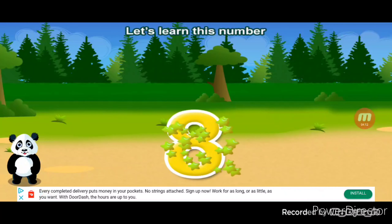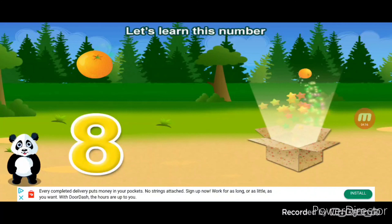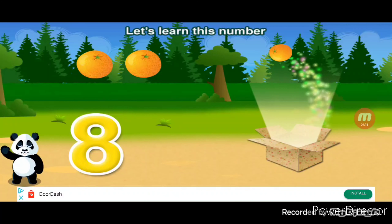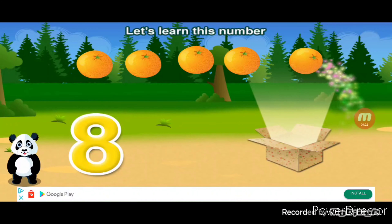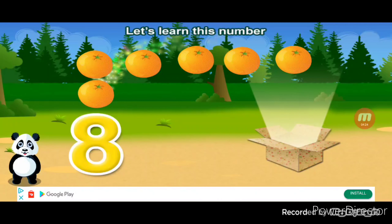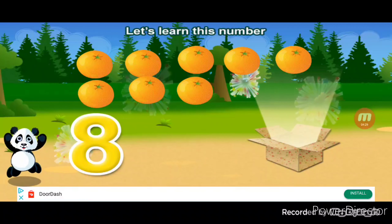Let's learn this number eight. One, two, three, four, five, six, seven, eight. Cool.